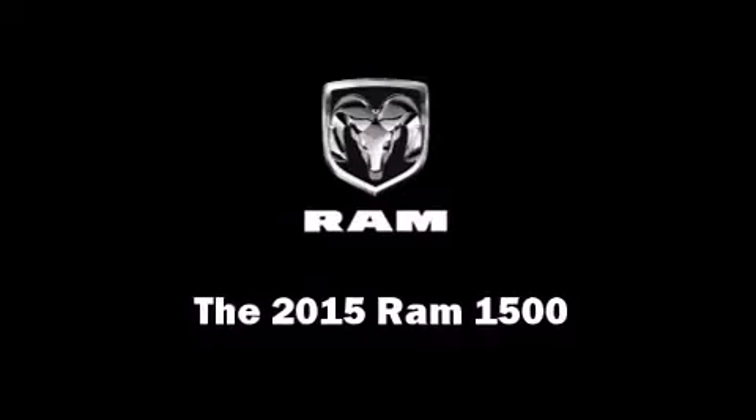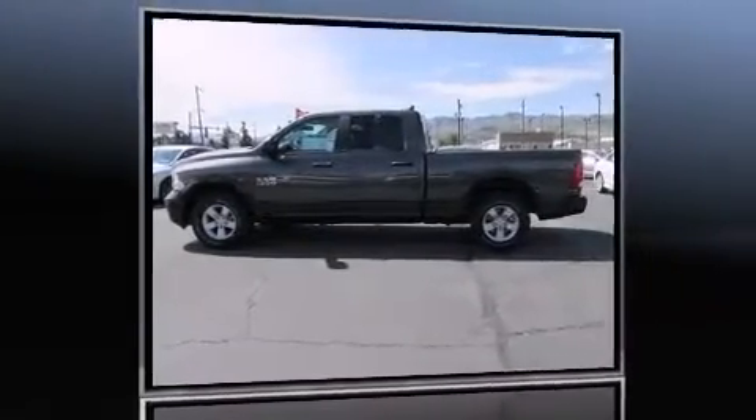Climb inside the 2015 Ram 1500. This four-door, five-passenger truck provides a satisfying ride for all passengers.